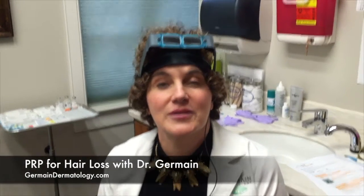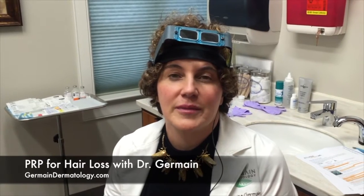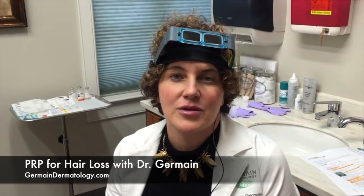We looked into her hormones, because hormones are essential for the hair, and Ruth had normal hormones. Then we added some supplements, we added some shampoo, conditioner, and scalp treatments, but she still wasn't getting results. So that combined with PRP, we're hoping will give her a good result.